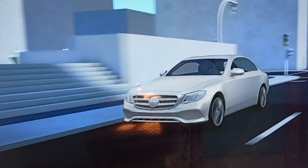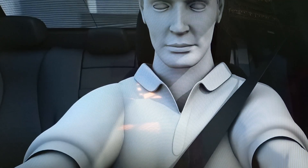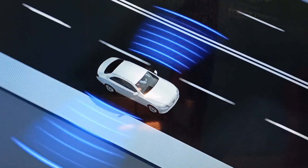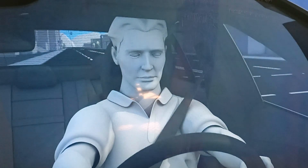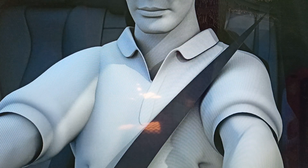Pre-Safe Impulse Side is also included in the Premium 3 package. When this system detects an impending side impact, it helps increase the space between occupants and the side of the vehicle by about two and three quarters of an inch. It accomplishes this by rapidly inflating an air chamber in the seat bolster, nudging the occupant toward the center of the car. This movement is a tremendous help in reducing the force of the impact on the occupant, and allowing the vehicle's highly engineered side structure to absorb as much of the impact as possible.